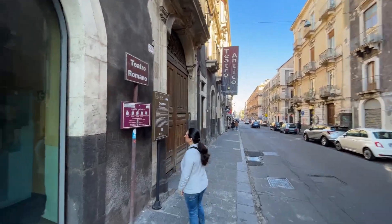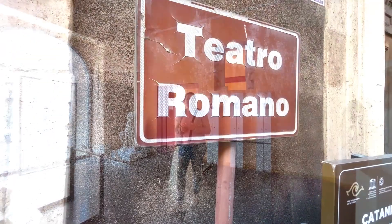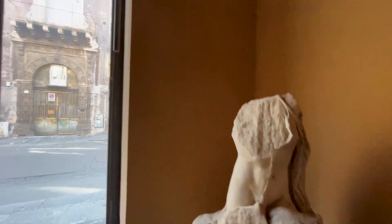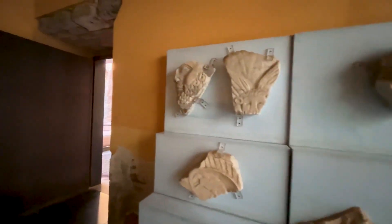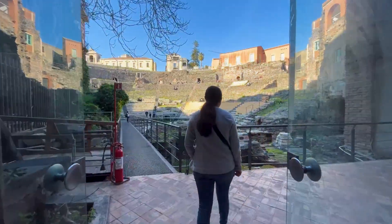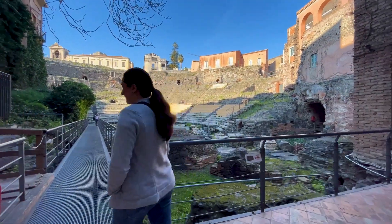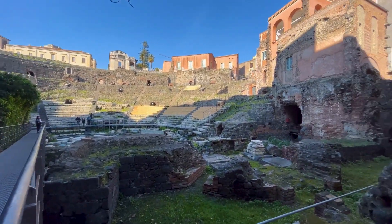Now we're going to visit the Greco-Roman Theater in Catania, which is located in the historical center of the city. At the entrance, after paying the visitation fee, we pass through some rooms where parts of the capitals, statues and frescoes that once adorned the stage of the theater are exhibited. Then we enter an inner courtyard where we find the stage and the backstage of the amphitheater.